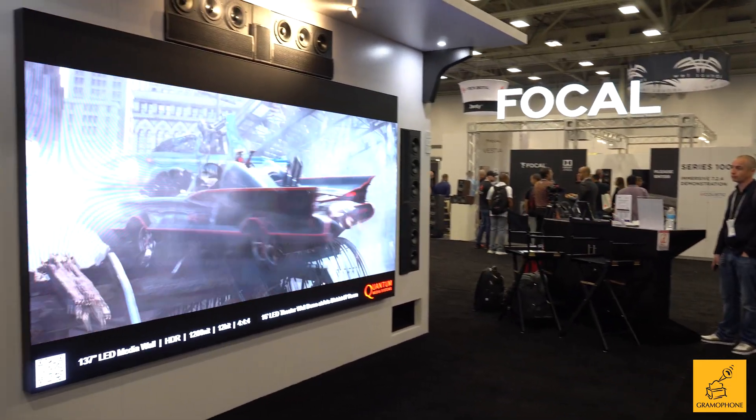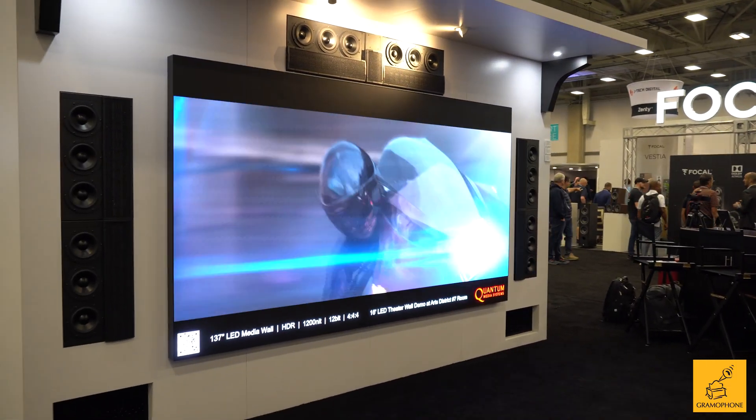All right everybody, we're at a personal favorite of mine because I actually own some Wisdom product myself. We're at the Wisdom Audio booth — we walked by, we heard something incredible, and I wondered to myself, what in the world sounds so good in a giant open space? Of course it's Wisdom line source. Joining me is my friend Joe Walters from Wisdom. Joe, what can you tell us about this incredible system that is undeniable the moment you walk by it?